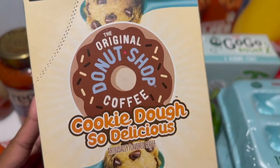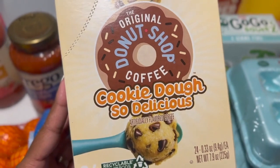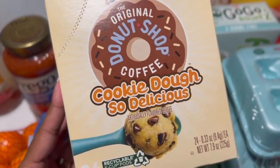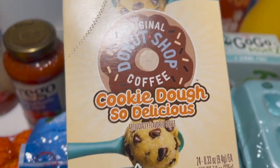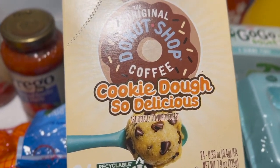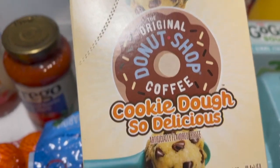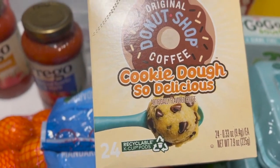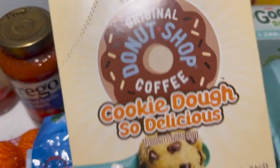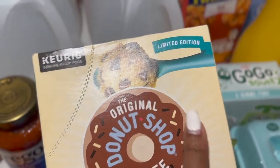I haven't really been on the donut shop much lately. The Snickers K-cups are really good, the Twix not so much — I still have a ton of Twix left in the cabinet. But I thought I'd try these this week — these are the donut shop cookie dough K-cup pods for the Keurig. I just noticed that these are actually limited edition.